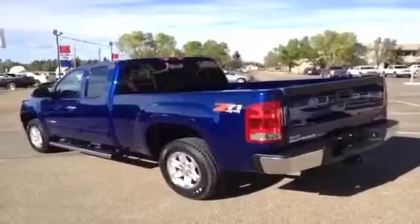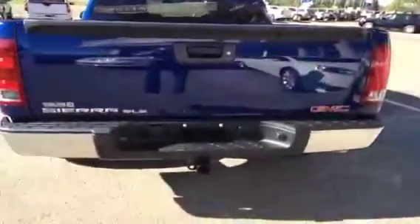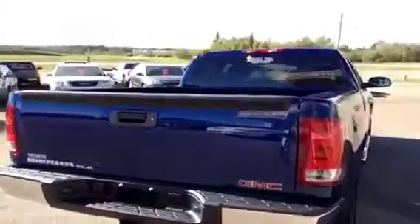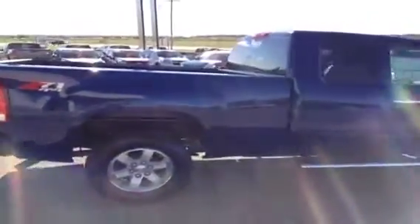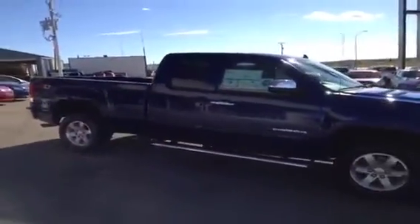This truck comes with the Z71 performance package. You can see it comes with a factory OEM hitch, locking tailgate, standard 17 inch aluminum wheels, and it's heritage blue in color.